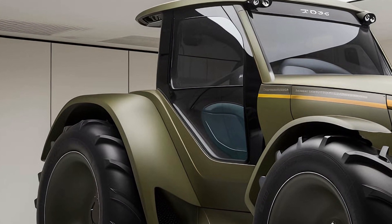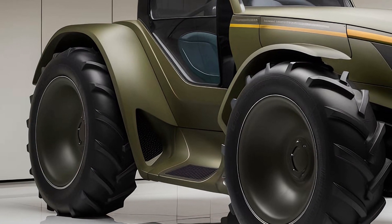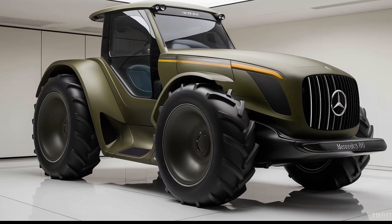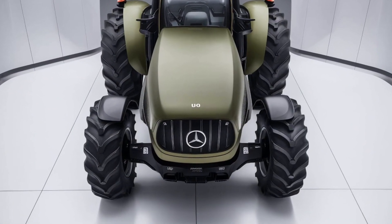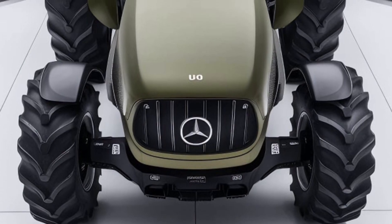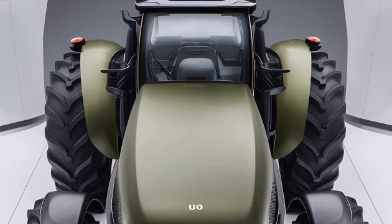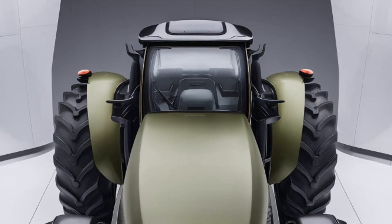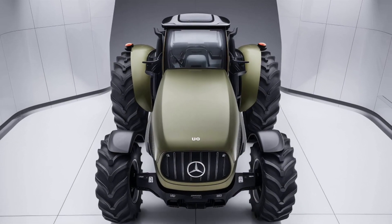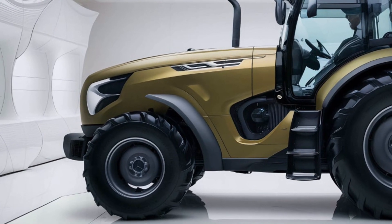Starting with the exterior, the 2025 Mercedes U80 tractor has a sleek and modern design that's both functional and visually impressive. True to Mercedes' reputation, it features high-quality materials and a premium finish. The body is constructed with reinforced aluminum and steel, offering a balance between strength and weight. The signature Mercedes emblem is prominently displayed on the grille, while bright LED headlights integrated into the front grille ensure excellent visibility even in low light. The streamlined shape aids aerodynamics, and the wide stance provides exceptional stability on uneven terrain. The rear is equipped with a versatile hitch system for seamless connection to a wide range of farming implements.